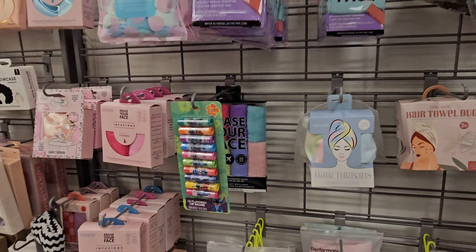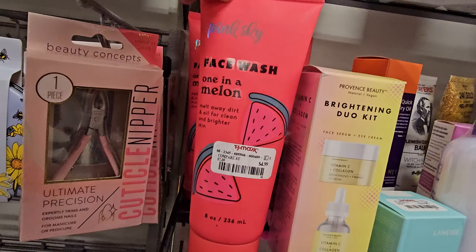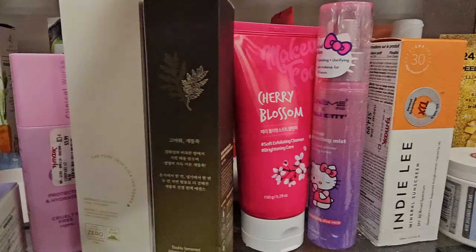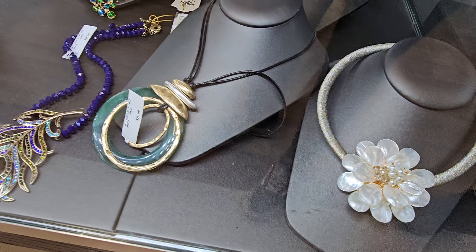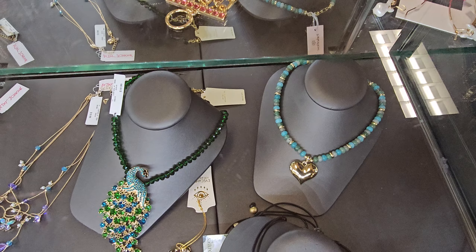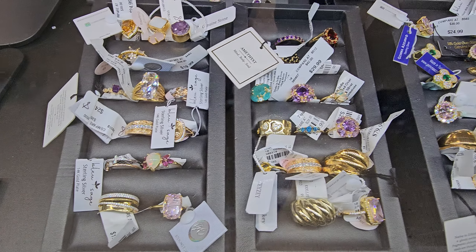These are just hair turbans, shower caps. Erase your face, a lip balm everywhere. Some jewelry — look at the peacock in here. This one's kind of interesting — this is $20. And they have like this heart one. These cups — those are cute. Some rings.